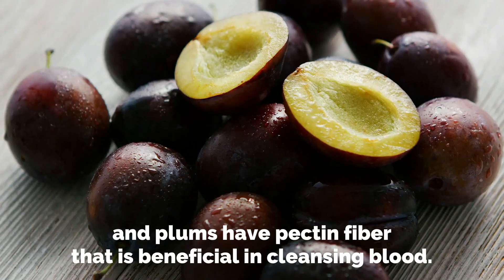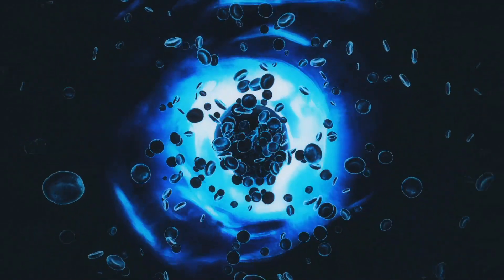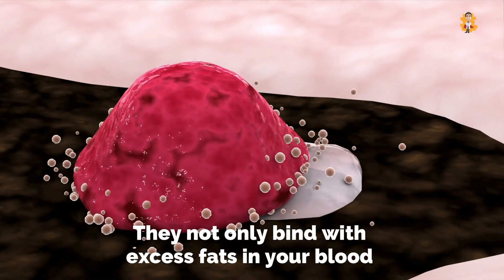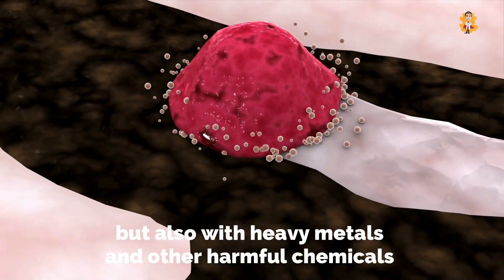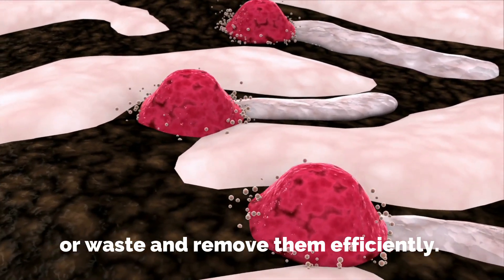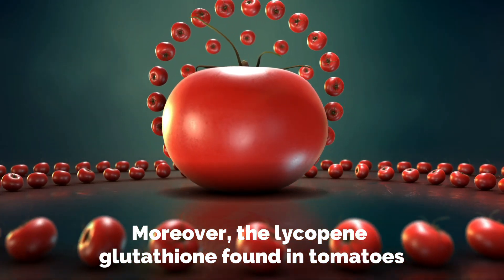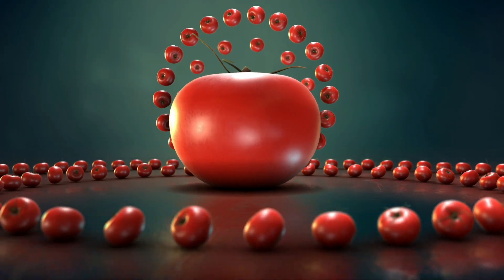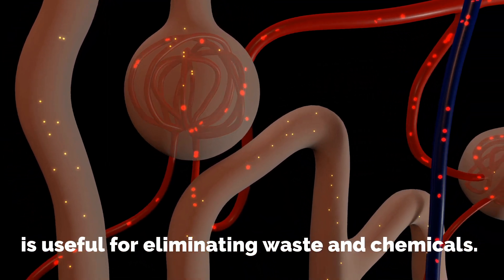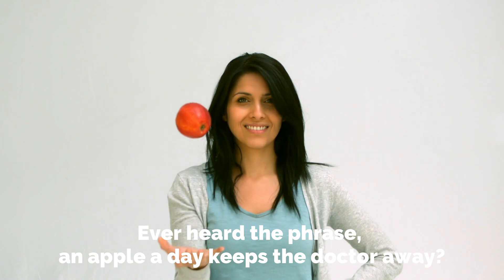Fruits like pears, guavas, and plums have pectin fiber that is beneficial in cleansing blood. They not only bind with excess fats in your blood but also with heavy metals and other harmful chemicals or waste, and remove them efficiently. Moreover, the lycopene and glutathione found in tomatoes are useful for eliminating waste and chemicals.